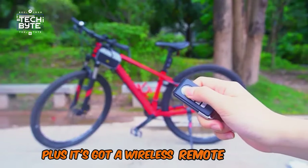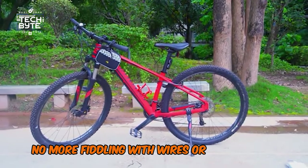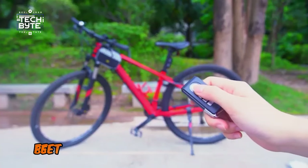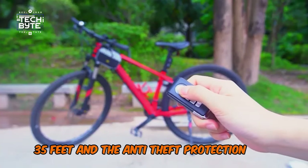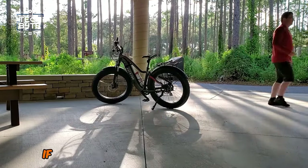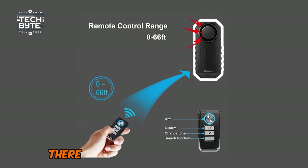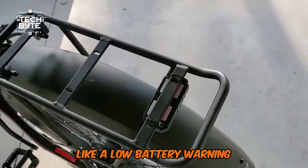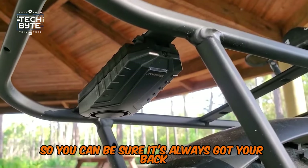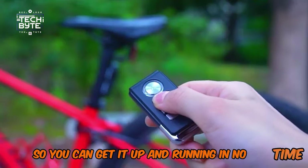It's got a wireless remote control, so you can arm and disarm it from a distance — no more fiddling with wires or getting off your bike. The remote has a maximum distance of about 30 to 35 feet. The anti-theft protection is top-notch — it can detect any vibrations or impacts and sound the alarm if someone tries to mess with your ride. The device and remote come with installed batteries, plus extra features like a low battery warning, LED indicator, and battery backup. And the best part? It's easy to install, so you can get it up and running in no time.